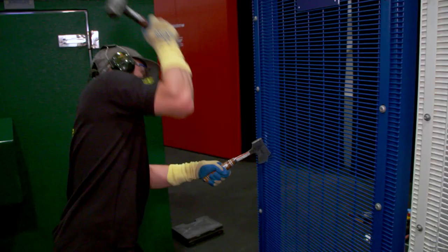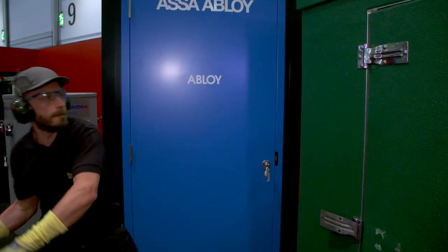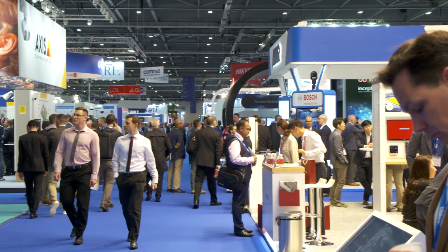It is the largest security show on the planet. This is the one that has the most demonstrations and the most manufacturers and different providers here. It's the centre of the security world for Europe. We have a lot of international customers coming in and it's the highlight of our year, and it will continue to be for some time.